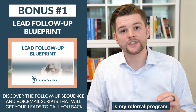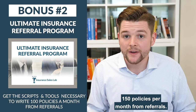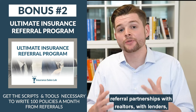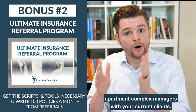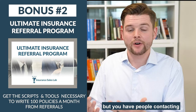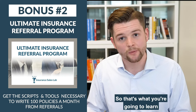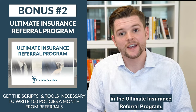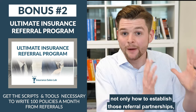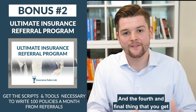The third thing you get is my referral program. I was writing 150 policies per month from referrals. I'll show you how to establish referral partnerships with realtors, lenders, apartment complex managers, and your current clients, so you don't have to make outbound calls but instead have people contacting you asking for an insurance quote. You'll learn not only how to establish those referral partnerships, but how to nurture them once they're established.